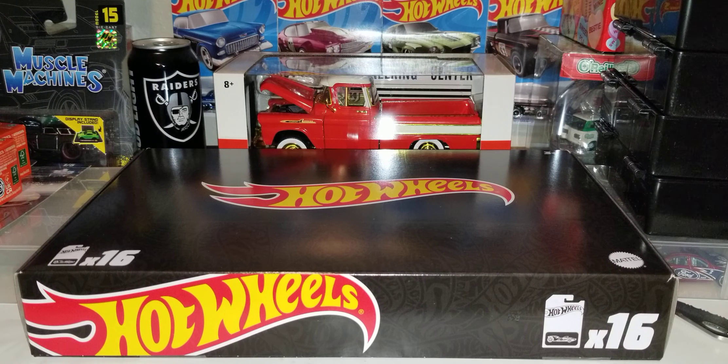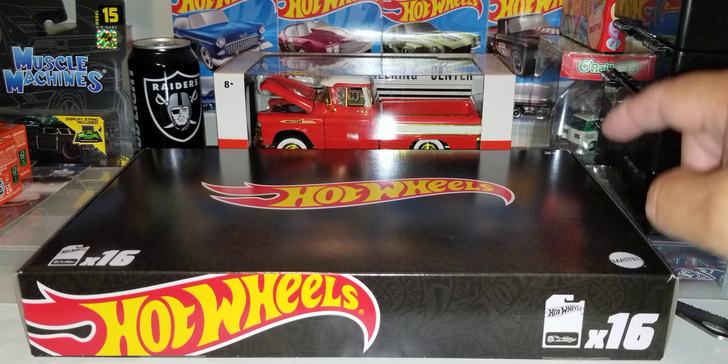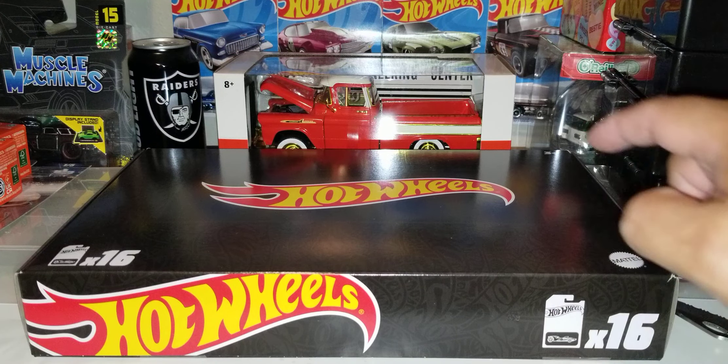What is going on YouTube fam? Today guys I bring you the Amazon Hot Wheel Black Box. There is 16 random Hot Wheel cards in this black box here.